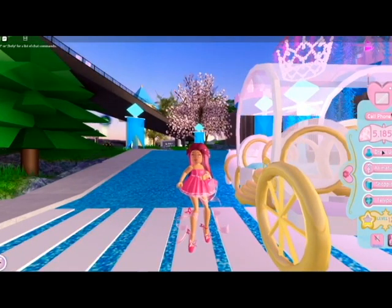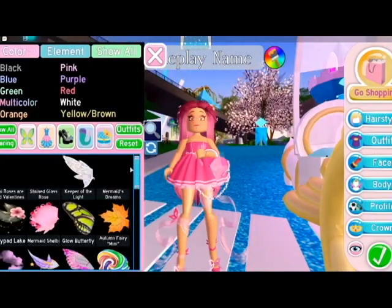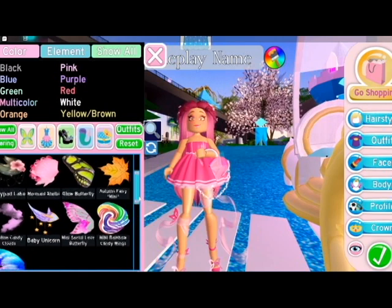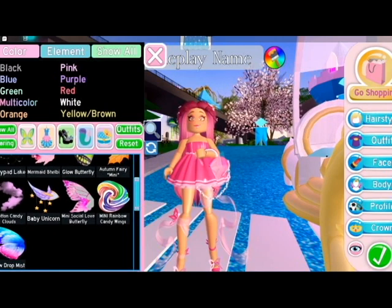There is good lighting and I'm going to be showing you guys first my wings. I have the mini roses and I have some Halloween wings. I have some update wings and I have autumn wings. I have cotton clouds wings and yeah, these two are really old but they're really cute. I usually never wear wings because they make me laggy.